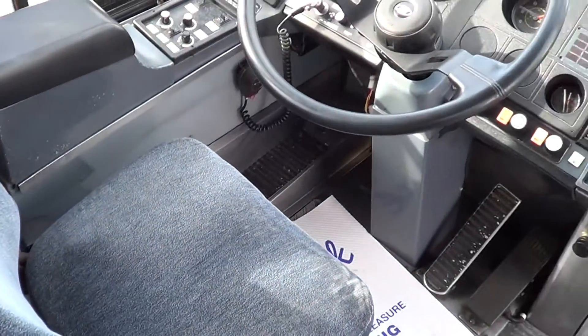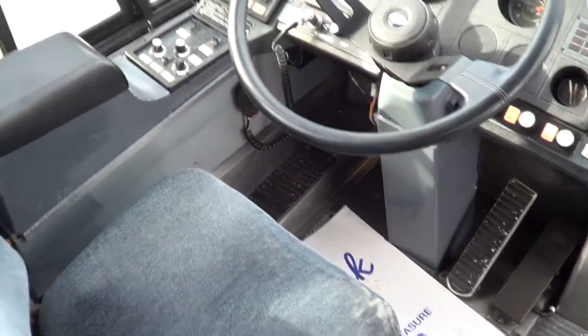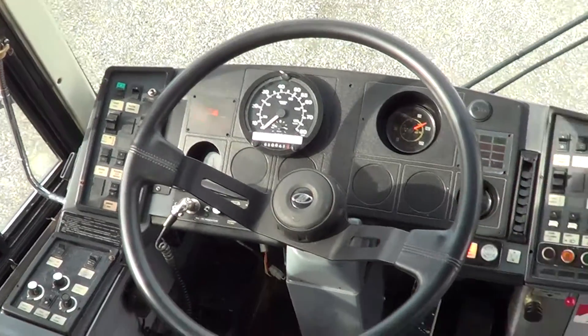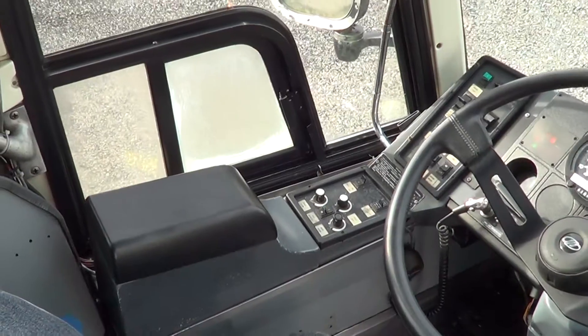Here's the cockpit. It's got the automatic Allison four-speed, it's got a jake brake, a PA system, DVD system with four TVs.